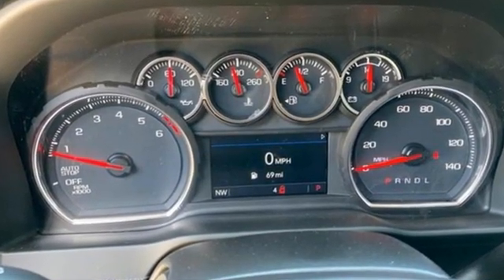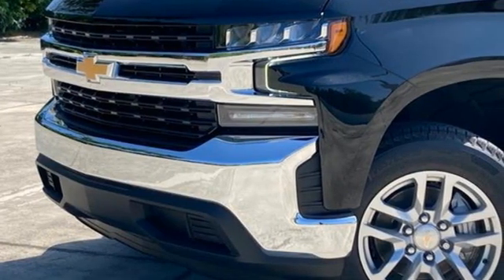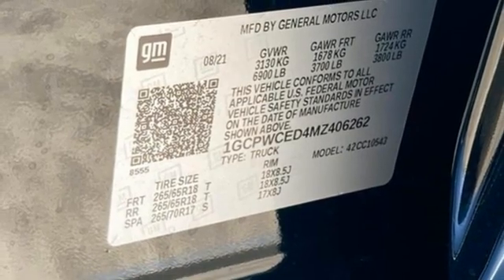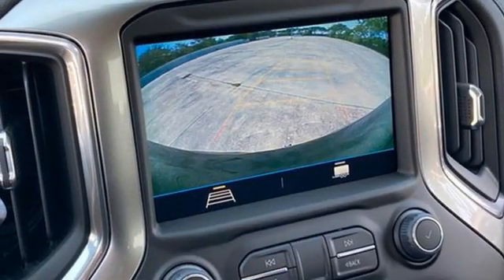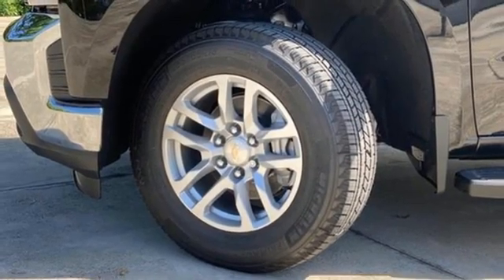Intercooled turbo inline four cylinder engine, rear wheel drive, engine auto stop-start feature, trailer hitch receiver, streaming audio, wi-fi hotspot, dual zone climate control, aluminum wheels, gas pressurized shocks, and automatic transmission.